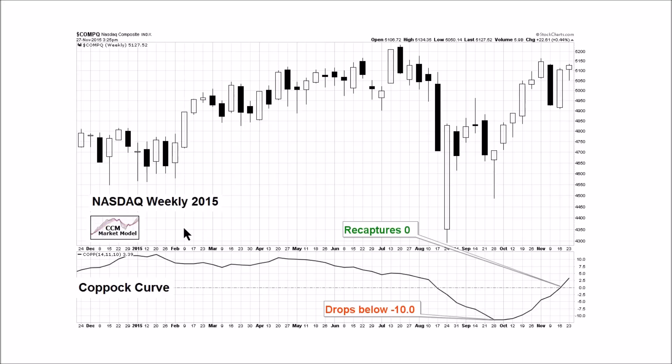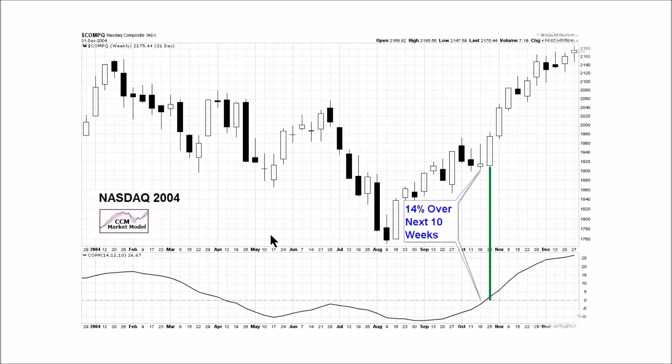The market model also tracks the Copock Curve on other time frames and risk-on/risk-off ratios. On the Nasdaq weekly, the curve drops below negative 10 and recaptures the zero line this week — your probabilistic buy signal looking out weeks, months, or years. A 2004 historical example shows the same setup on the Nasdaq weekly, after which the Nasdaq rallied 14 percent over the next 10 weeks.